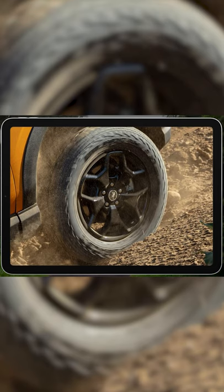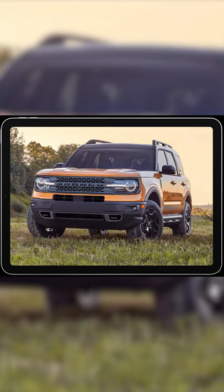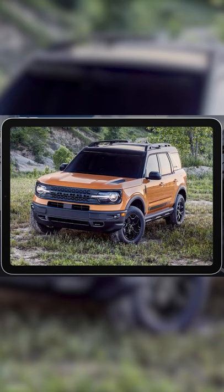Based on the Ford Escape small SUV, the Bronco Sport aims to marry the look and feel of the Bronco with traditional crossover SUV strengths such as improved road manners and better fuel economy.